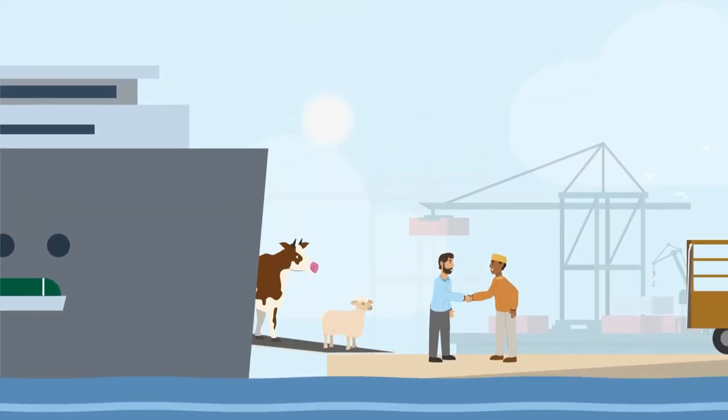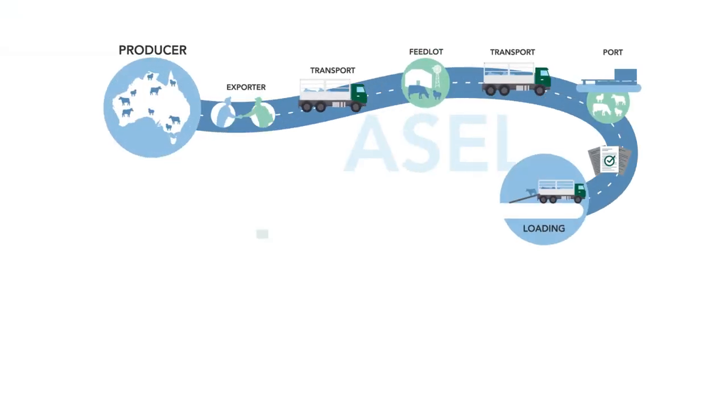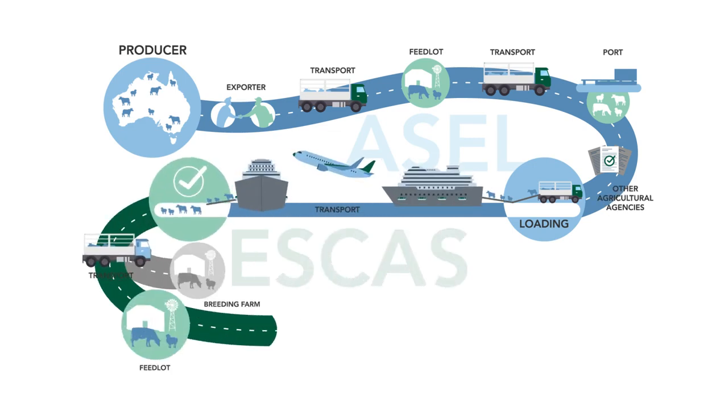Once livestock arrive, Australian exporters continue to monitor their welfare even when they have changed ownership. This is an Australian Government regulatory framework called the Exporter Supply Chain Assurance System.